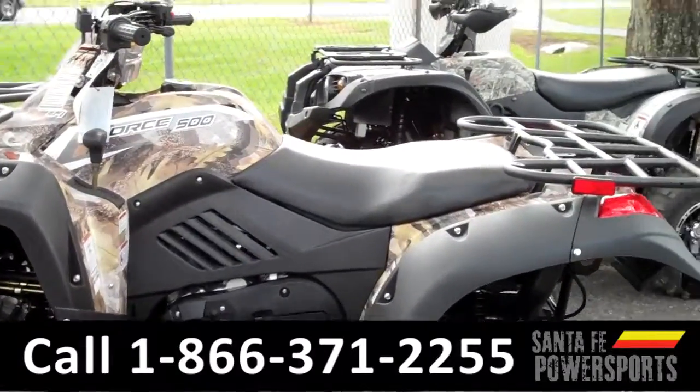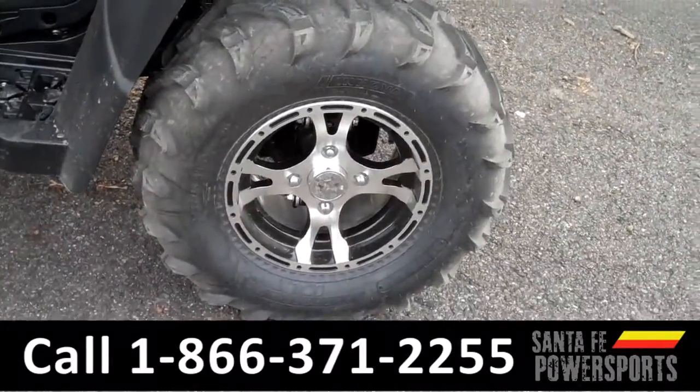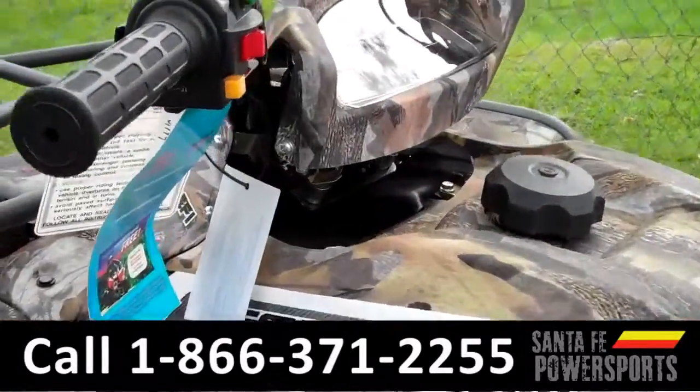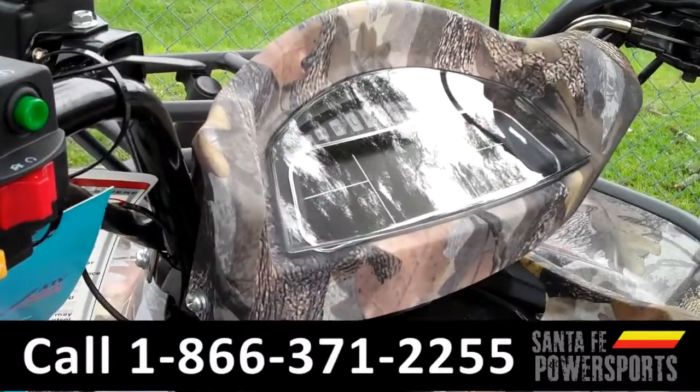This ATV has independent suspension and off-road tires with aluminum wheels. It has front and rear racks and a digital dash. The engine on this ATV is 500cc.